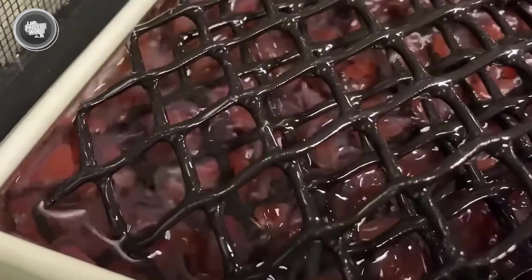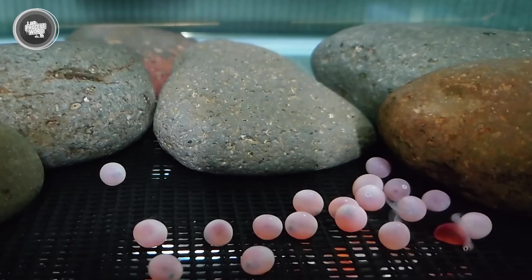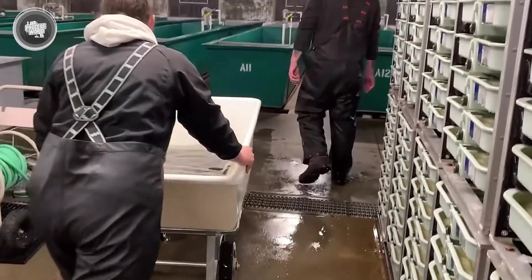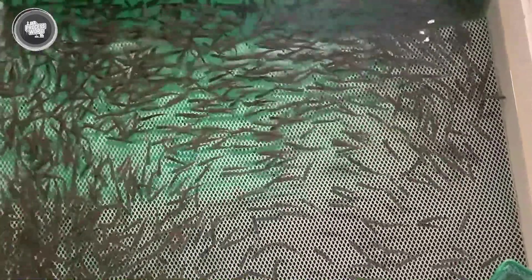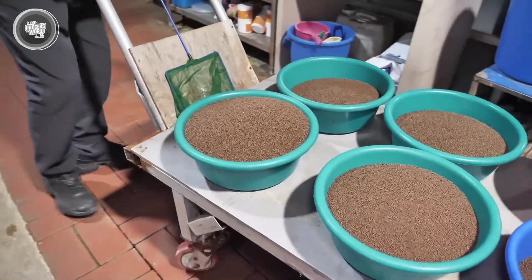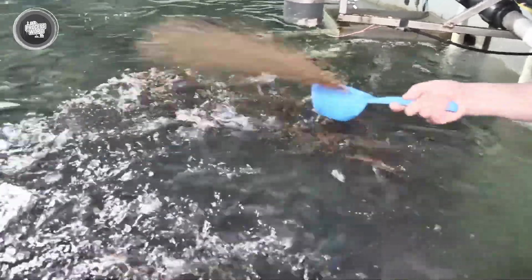After a few weeks, the eggs hatch into small fish called alevins, which still carry their yolk sacs as their first source of nutrition. As they grow, they enter the fry stage, where they start swimming freely and searching for food. At this point, they're moved to larger tanks, where they continue to develop. Their fins and stripes become more defined, and their diet is adjusted to support healthy growth. Every detail, from their food to the quality of water, is carefully controlled to raise strong and healthy fish. This stage is crucial because it determines the quality of the salmon that will eventually reach the processing factories.